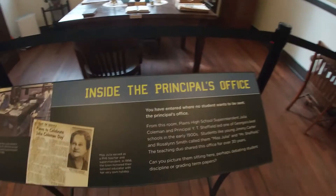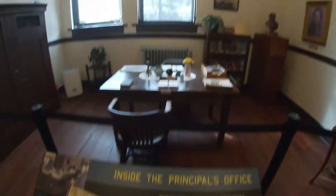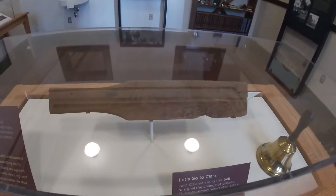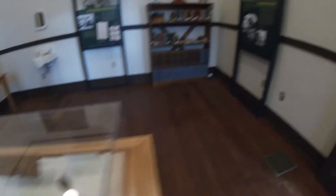We're inside the principal's office — where no student wants to be sent. I didn't spend a lot of time in the principal's office when I was in school. There's a punishment board here, and the bell for change of classes.